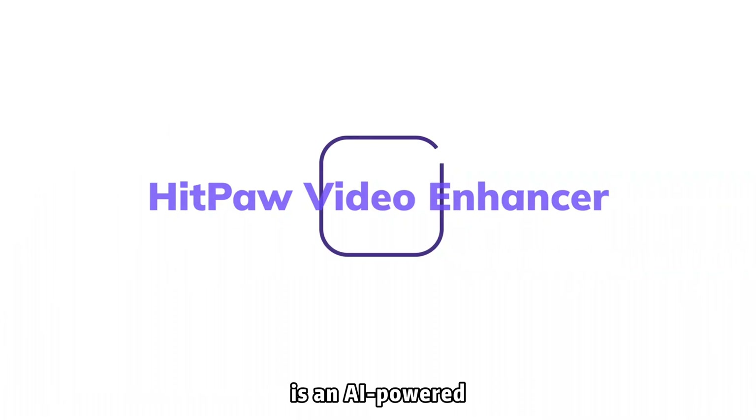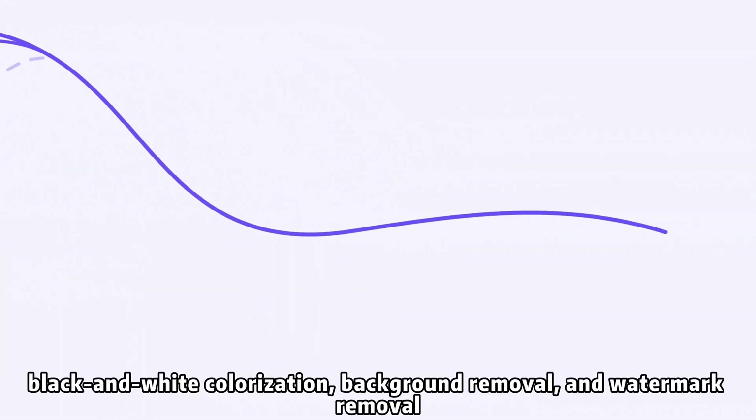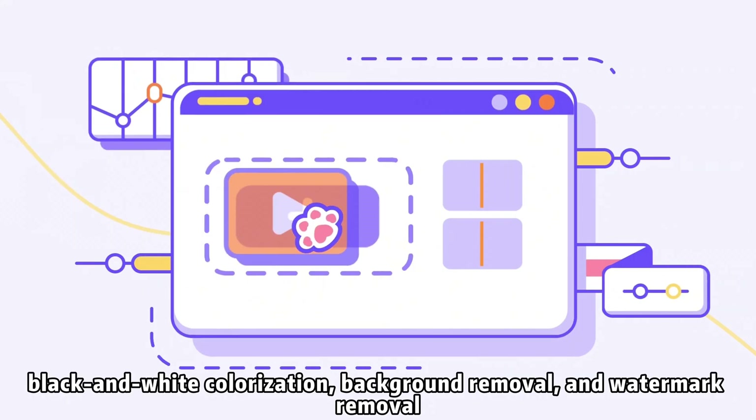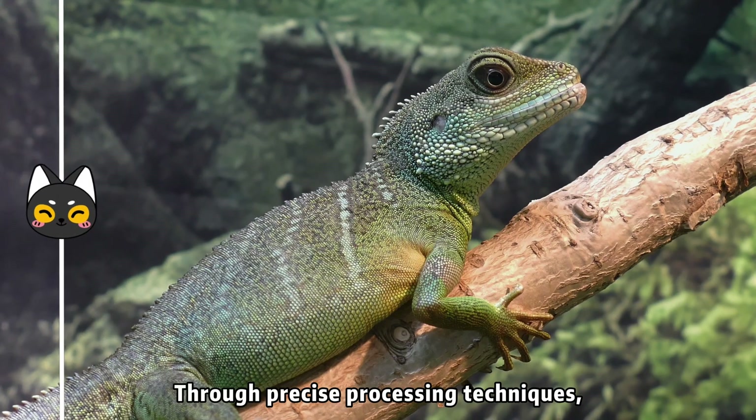Video Enhancer is an AI-powered video enhancement software integrating image restoration, black and white colorization, background removal, and watermark removal. It opens up a new realm of video processing for you.